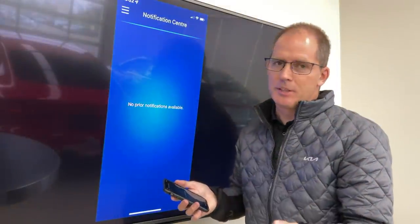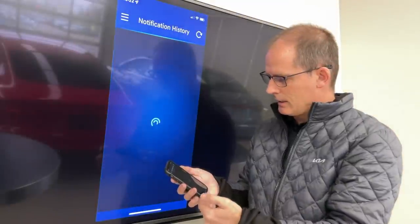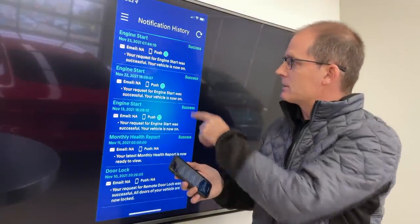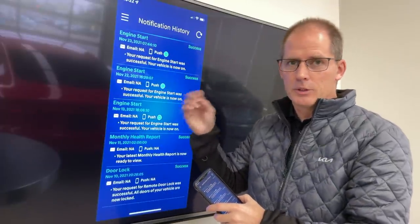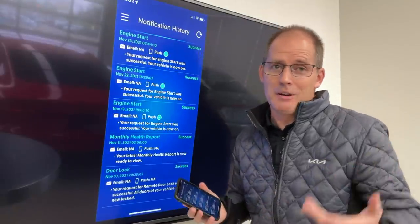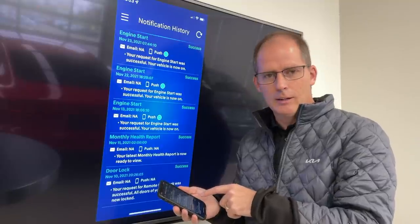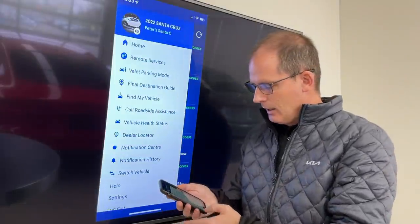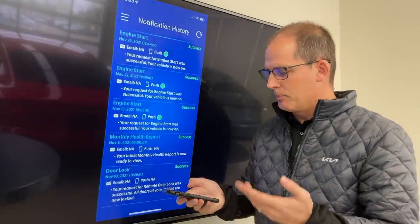Down in the notification center there's a ton of notifications you can set up. No notifications have been sent to me recently, but the notification history shows things like successful engine starts. You can get these as push notifications to your phone or by email. You probably don't want an email every time the engine starts, but for things like your monthly health report you can have it sent to your email.